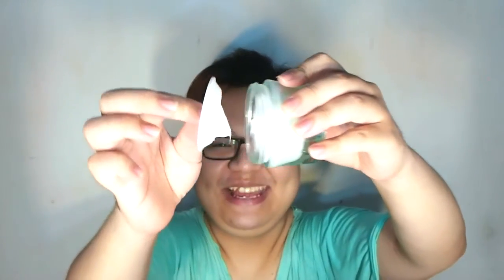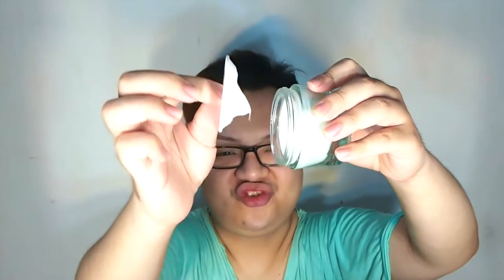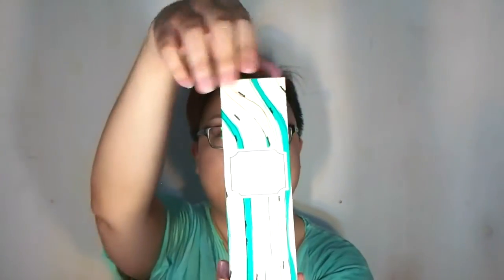From Benefit, I got their Total Moisture Facial Cream — it comes in a 1.7 fl oz tube. The cream is quite thick, almost like a soufflé. I also got the Ultra Radiant Special Rehydrating Mist — it's a spray and I love it because it smells like cucumber.